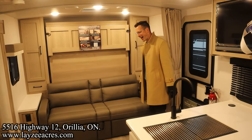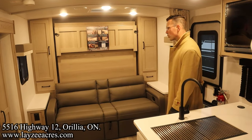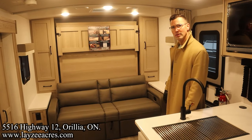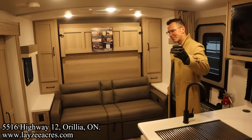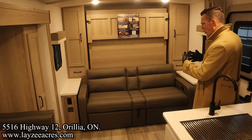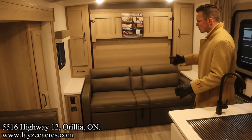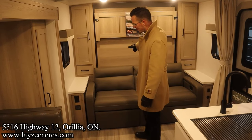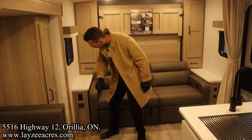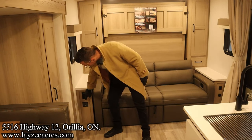Alright folks, we're inside the 21 DS Flagstaff Microlite — fantastic trailer. You're standing at the back looking forward toward the Murphy bed. There's a 200-watt solar panel on the roof charging the battery, and what's new for 2024 is an 1800-watt inverter on this model — the switch for that is right there, plus a receptacle.